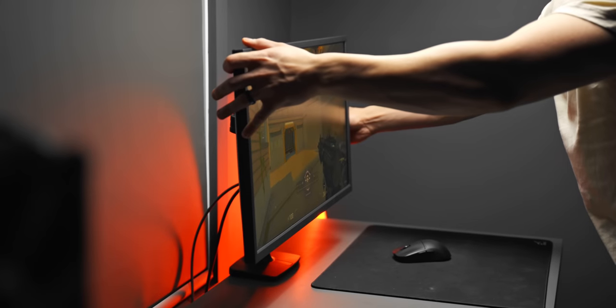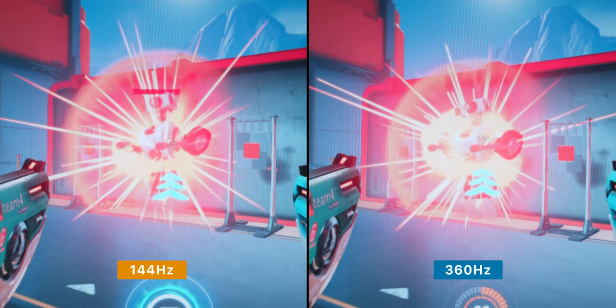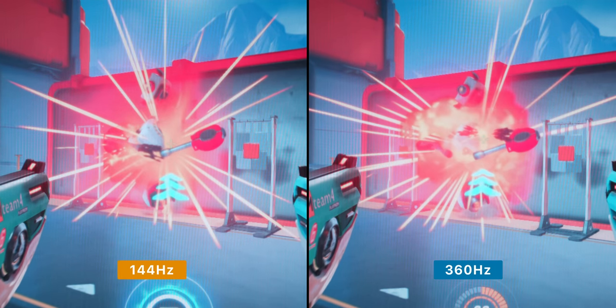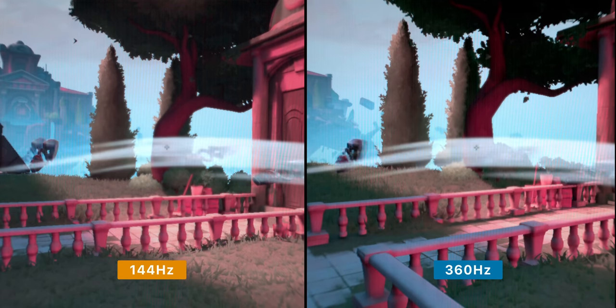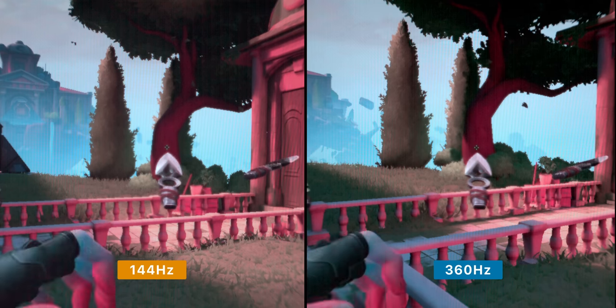Now one of the biggest questions that I see is whether you can actually notice 360Hz in the first place. So here's some more slow motion footage. When you compare it side-by-side to 144Hz, the difference is pretty obvious. Animations at 360Hz are just so much more fluid, camera panning is a lot smoother, and everything just appears more lifelike and easier on the eyes.